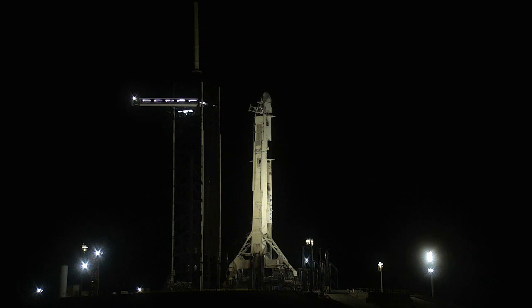Commercial resupply missions help NASA and our partners continue research to better our life right here on Earth and help us explore deep space.